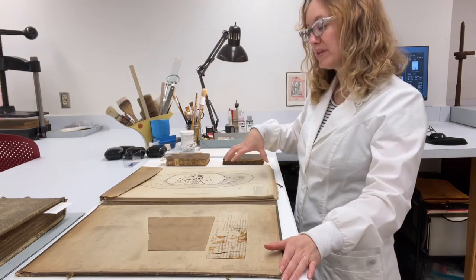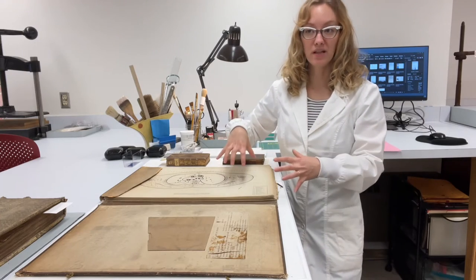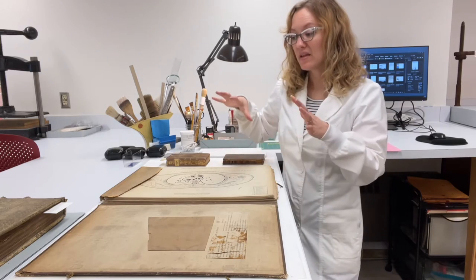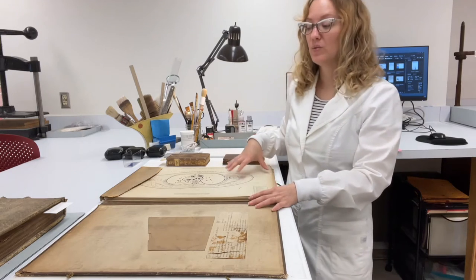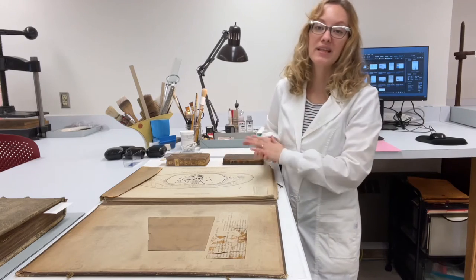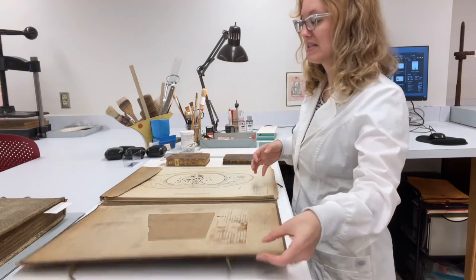The diagrams will be rehoused in a new facsimile portfolio made to look like the original, but we won't discard the original. What we'll do is house the original and the surrogate and all the diagrams together in a single box to keep all the parts together.